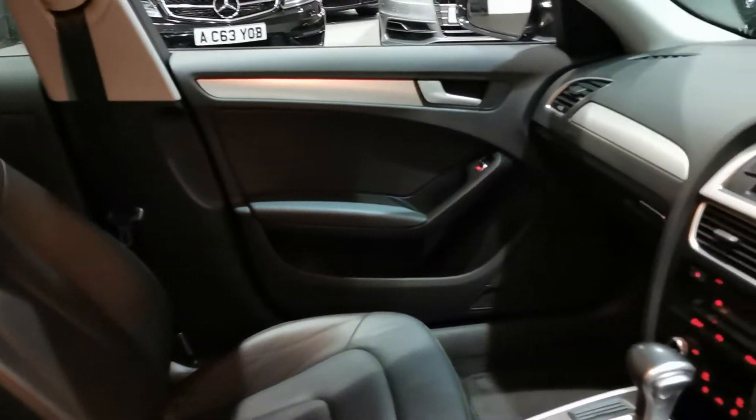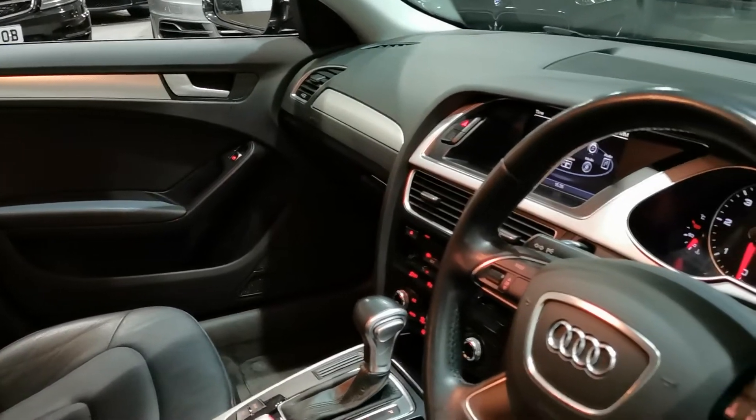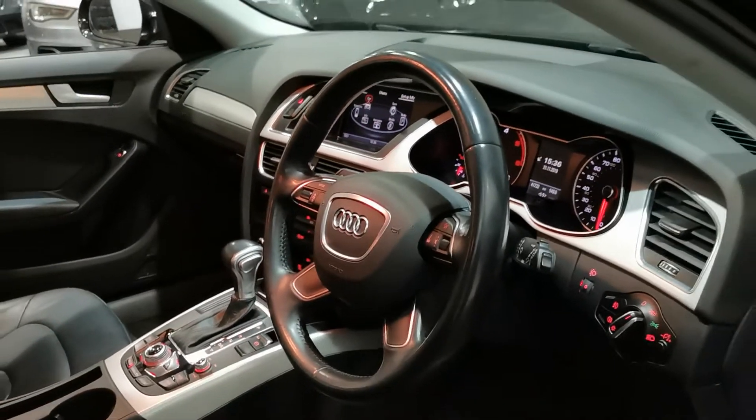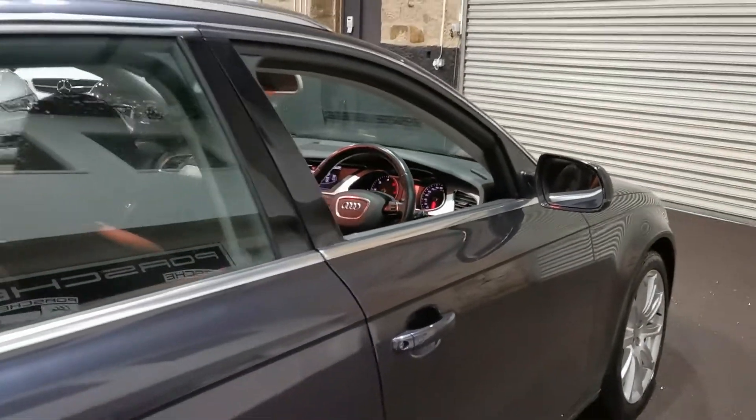Nicely finished in black leather in here with the Audi DSG gearbox as well. Sat nav, cruise control, auto lights — everything you would expect from a lovely car like this really. Heated door mirrors as well on these.